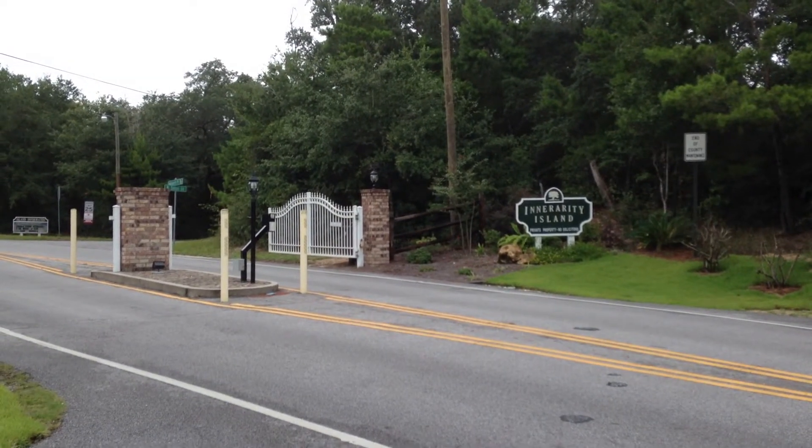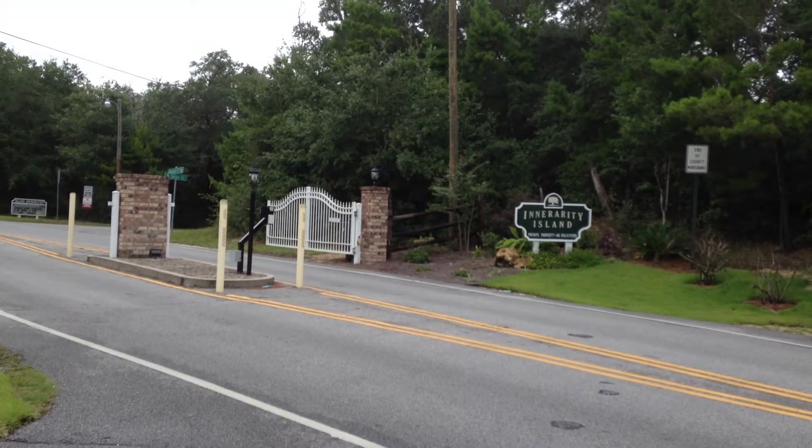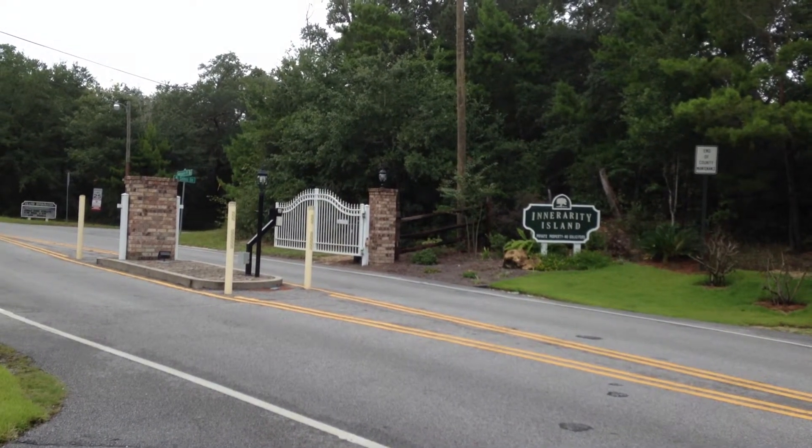I currently have two lots in here for sale right now. Both lots are at $24,900 — yes, you are hearing that correct.